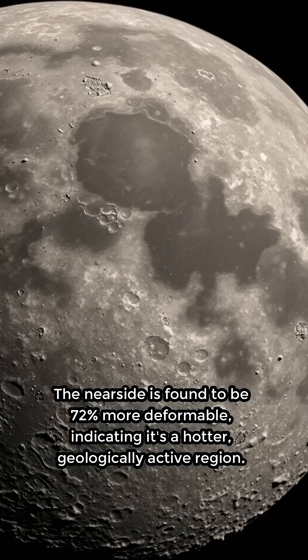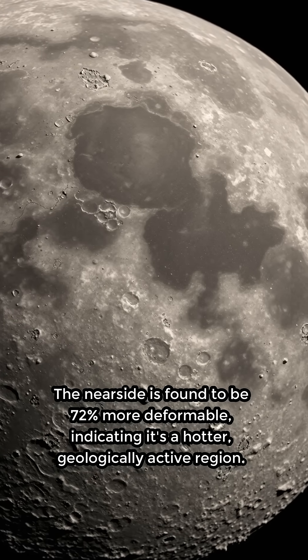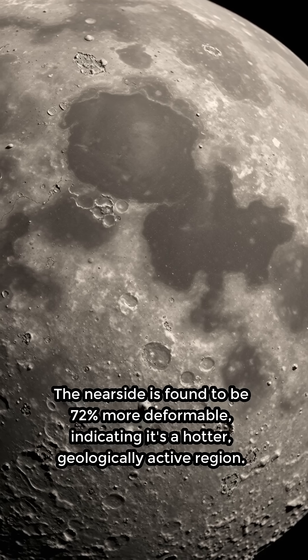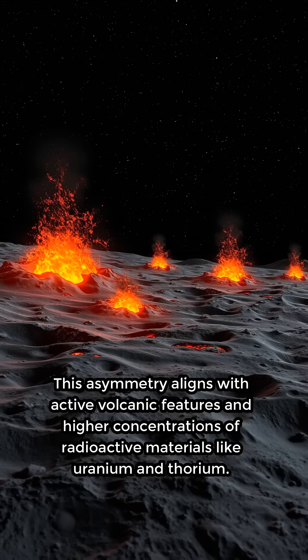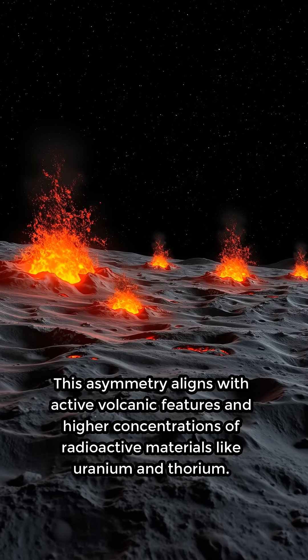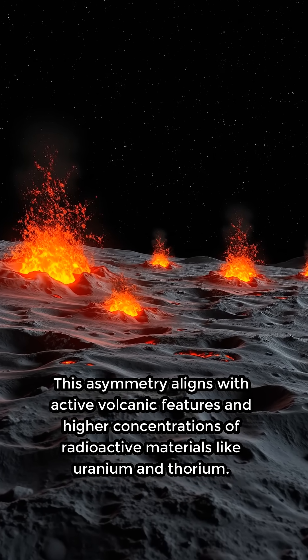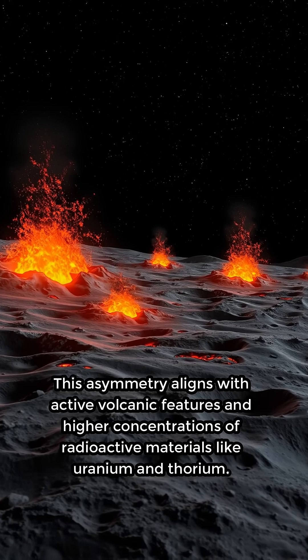The near side is found to be 72% more deformable, indicating it's a hotter, geologically active region. This asymmetry aligns with active volcanic features and higher concentrations of radioactive materials like uranium and thorium.